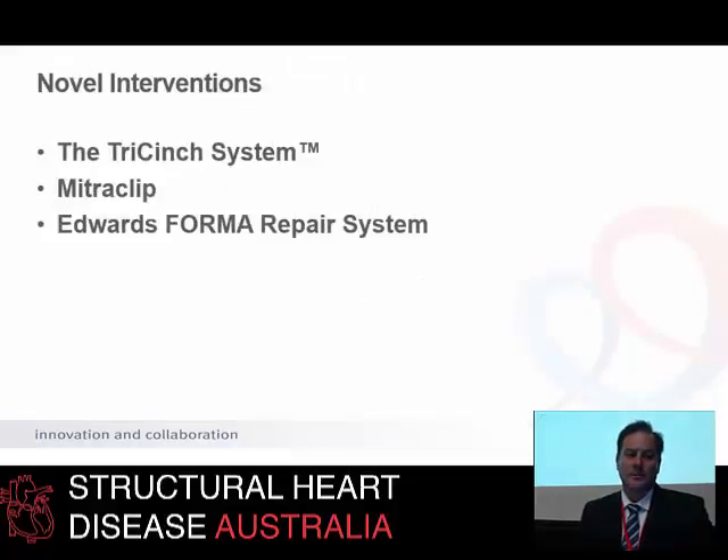That's a good introduction to a patient in whom tricuspid valve interventions by the transcatheter route are really important, and it gives us a little bit of a microcosm of how transcatheter valve interventions are placed in the spectrum of clinical therapies for tricuspid valve disease.